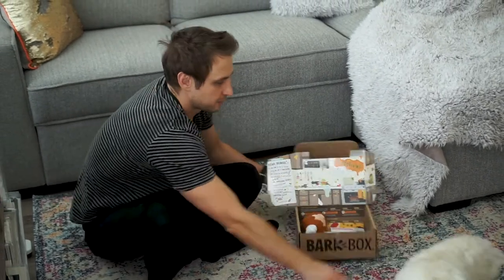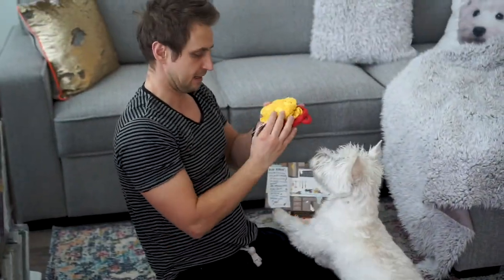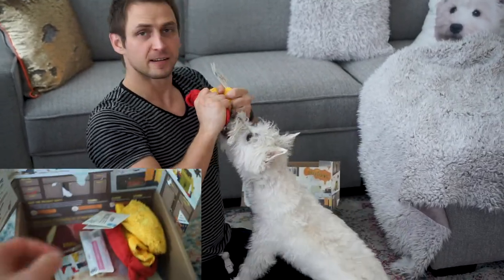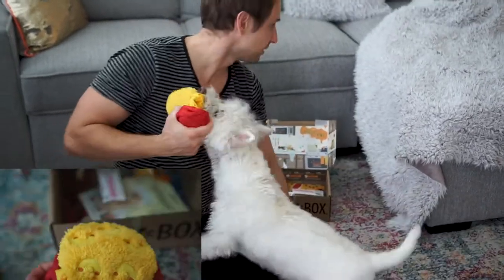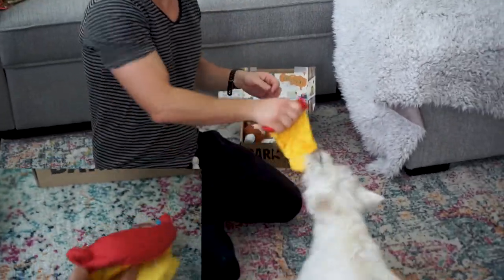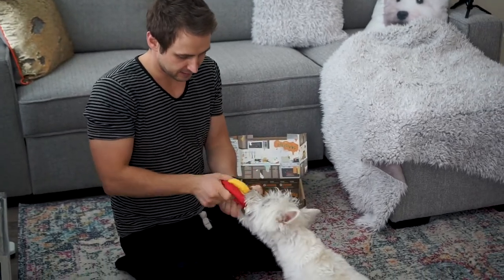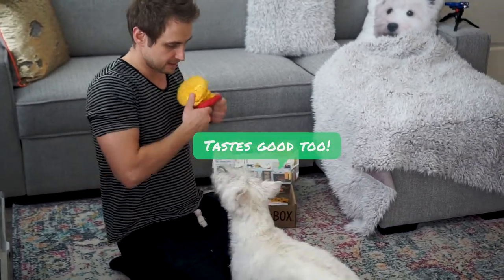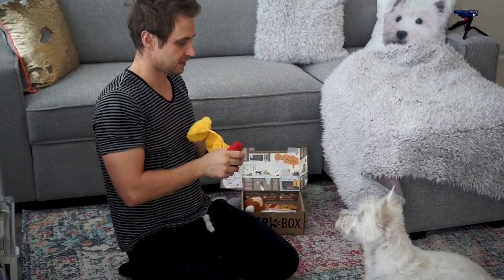What did you get? What is this? Come on. It's the mac and cheese. You got a squeaker! The mac and cheese shaped toy — sprinkle, squeaker. Feels pretty good. The materials are nice. You love it? You love it. Enough of that.